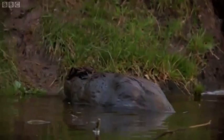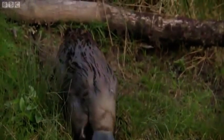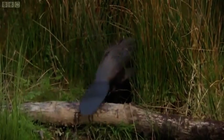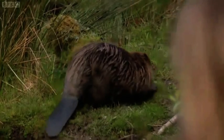I cannot believe we're this close. You get to see the size — much larger than you think when you see them in the water. They're very sleek, but you can see the size of his tail. That is an incredible sight in the British countryside. Absolutely — off he goes.